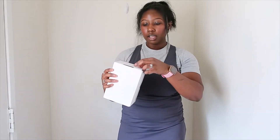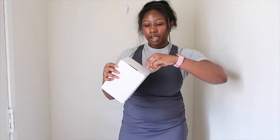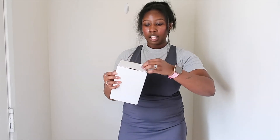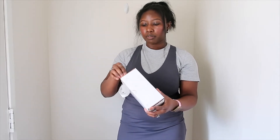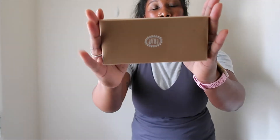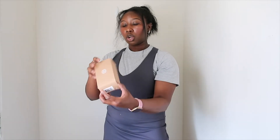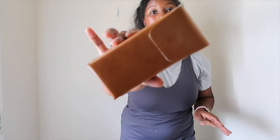Lastly I ended up getting some sunglasses, also part of the Fourth of July sale. I've been wanting a style like this for some time so I decided why not. This brand was having 30% off — they typically have a lot of really good sales. I had some sunglasses from this brand before but they just didn't fit my face frame really well.